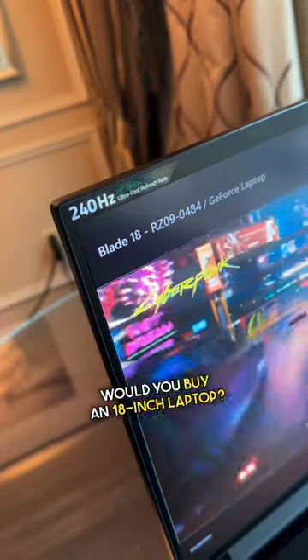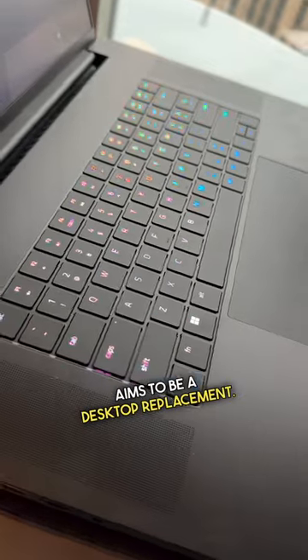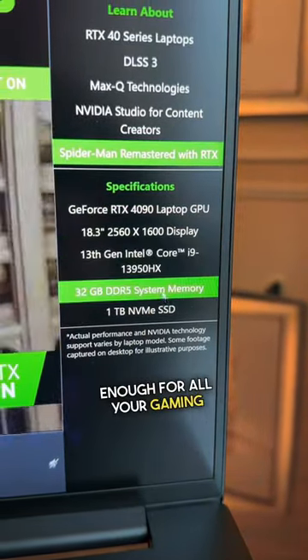Would you buy an 18 inch laptop? This is Razer's newest and biggest laptop that aims to be a desktop replacement. It offers high-end specs powerful enough for all your gaming needs.